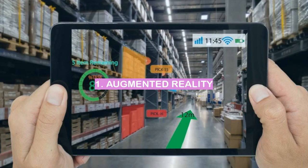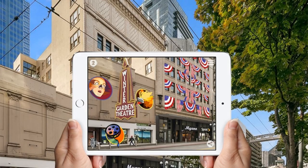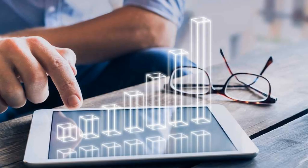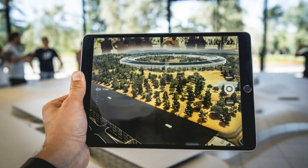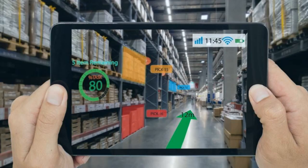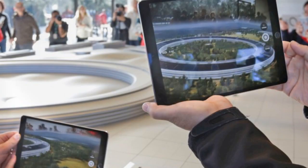Number 1: Augmented Reality. Augmented reality is an emerging technology that has the potential to change the way we interact with the world. This technology allows for a digital overlay of information on the real world, which can be used for a variety of purposes. For example, a user could use augmented reality to get directions, find a specific product in a store, or even play a game. The potential applications of augmented reality are vast, and the technology is still in its early stages of development. However, there are already a number of companies and developers working on augmented reality applications, and as the technology continues to evolve, we can expect to see more and more amazing uses for it.